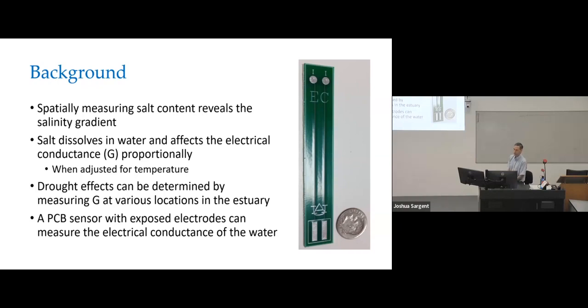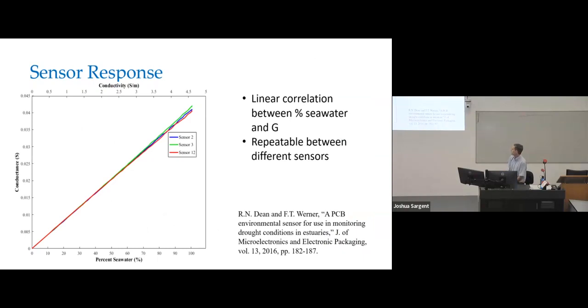There's a photograph of one of the early PCB sensors I developed for that application. I used standard tin-plated exposed electrodes. Later I switched to gold because I found a company that did gold for the same price. From the tests I did, I could not detect any difference between tin and gold for short-term use. The results showed a very linear relationship between conductance and percent seawater mixed with fresh water, and it was very repeatable between different sensors.